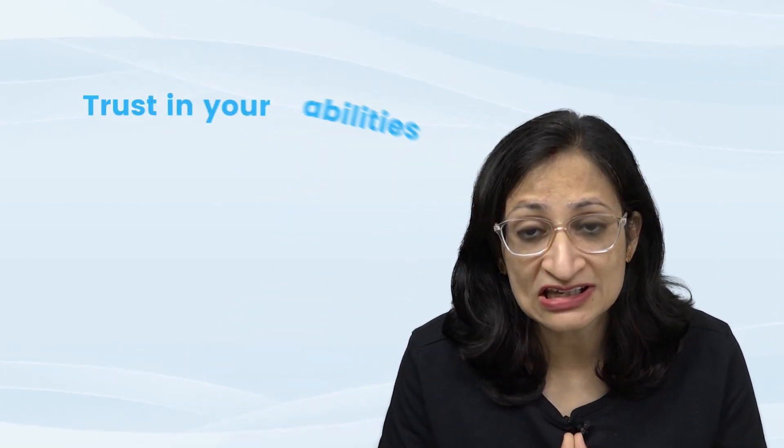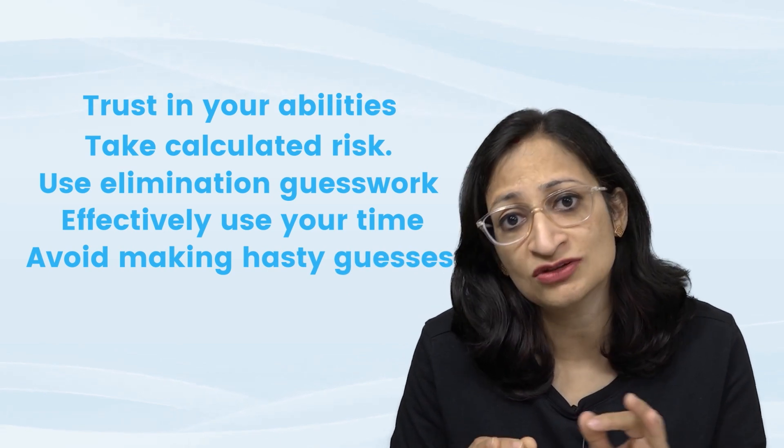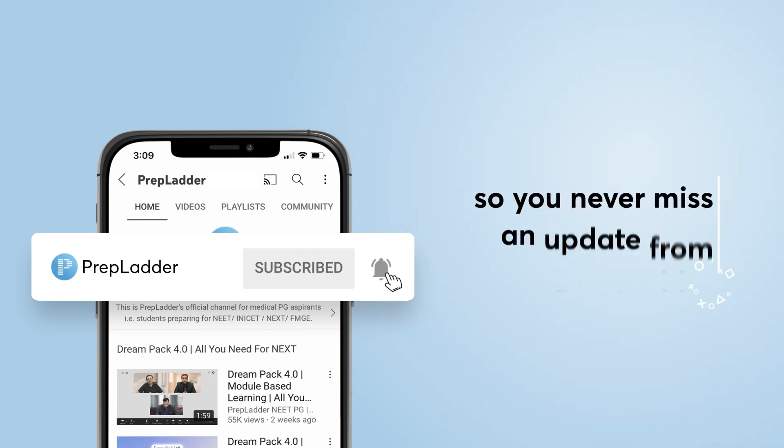Trust in your abilities, take calculated risks, use elimination guesswork, effectively manage your time, and try not to make last-minute hasty changes. Trust your instincts and attempt as many questions as possible — especially those for which you have some background knowledge and can use elimination guesswork. I'm sure you'll make the best of your knowledge and get your best possible score in the upcoming NEET PG. Do mention in the comments the strategies you followed, like the video, and subscribe so you never miss an update from Prepladder.